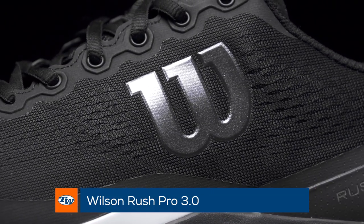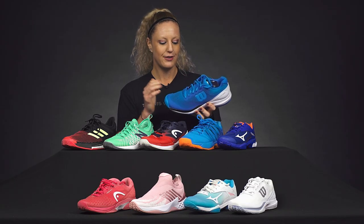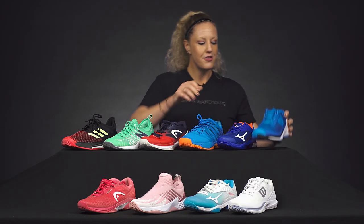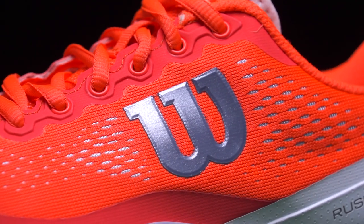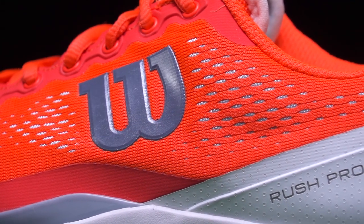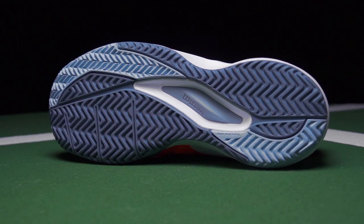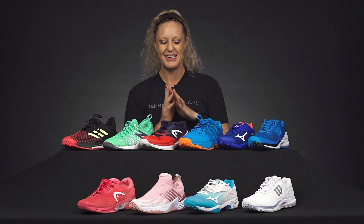Last but certainly not least, Wilson has updated their flagship shoe — the Rush Pro, now at 3.0. The upper has gotten a makeover, so it's going to be super lightweight and really breathable. Both the men and women are loving this. It continues to be very comfortable and very solid on the court, with great support, great durability on the outsole, and just an all-around great shoe that we think you should check out.